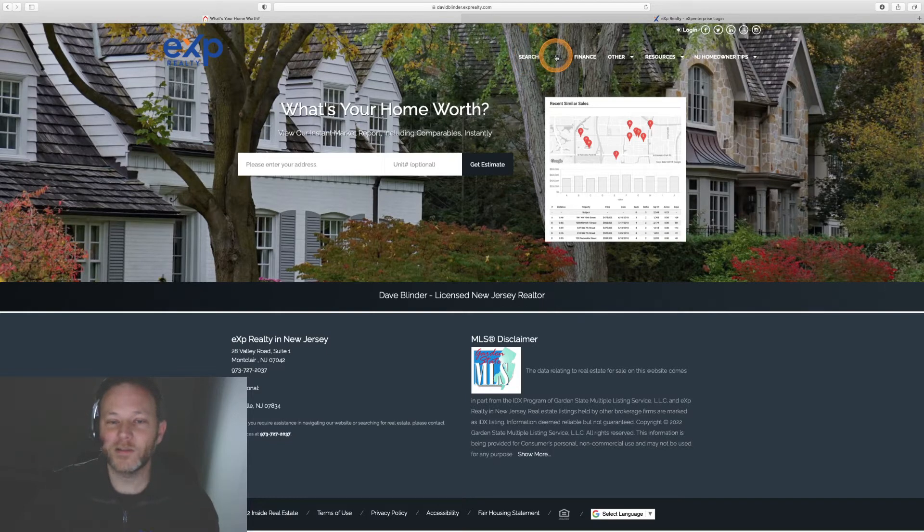If a person clicks over to the sell tab, they can do a bit of an automated property valuation, kind of like Zillow's estimate but a little different. If they punch in their address, they will get an automatic property valuation on their home. Folks do like this sort of feature.